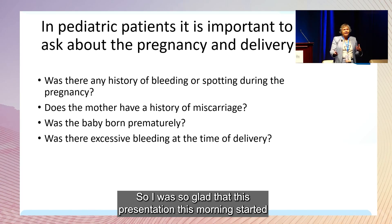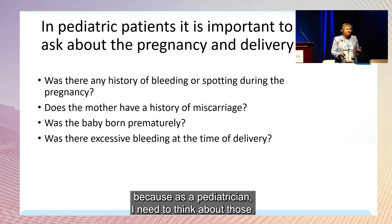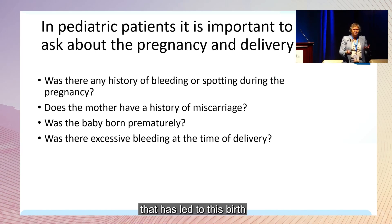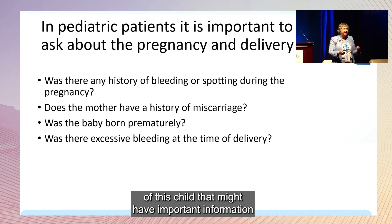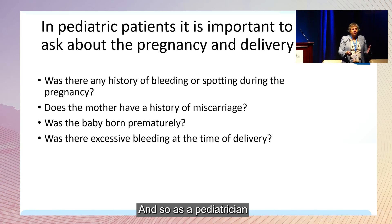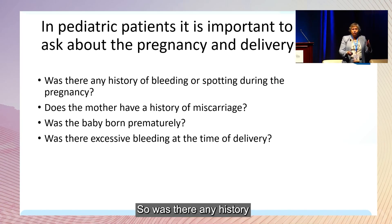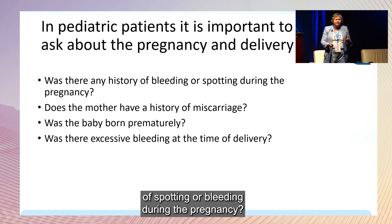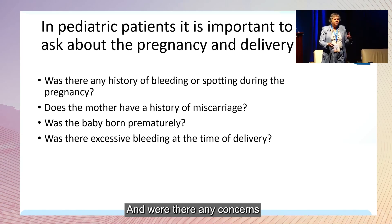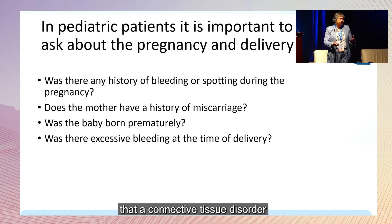As a pediatrician and geneticist, I need to think about obstetrical issues — what happened during the pregnancy that might have important information when considering whether a patient could have Ehlers-Danlos. I always ask about the pregnancy: was there any history of spotting or bleeding? Has the mother had prior miscarriages? Was the baby born prematurely? Were there concerns about excessive bleeding at delivery? Those are clues that a connective tissue disorder might be present.